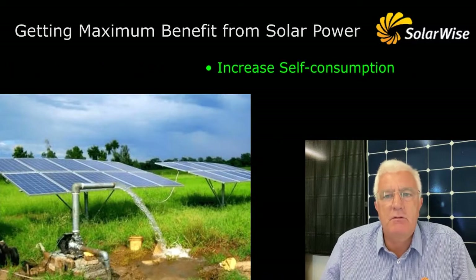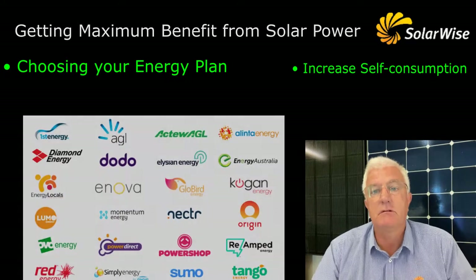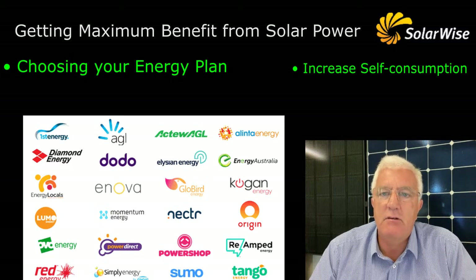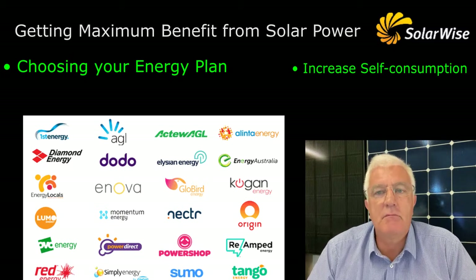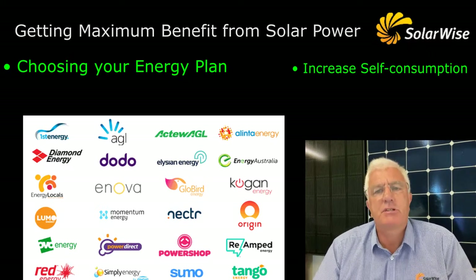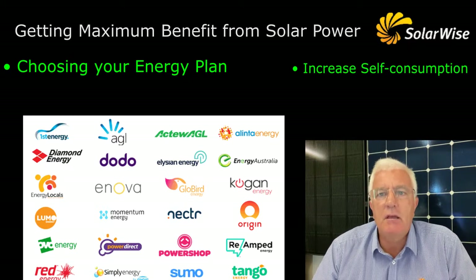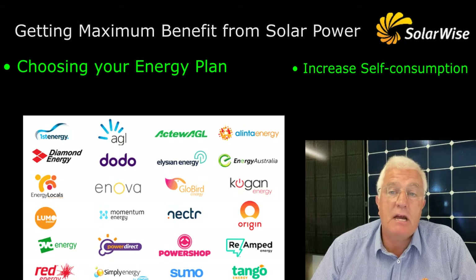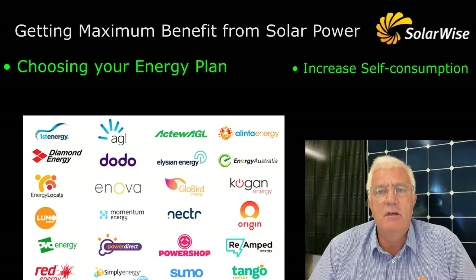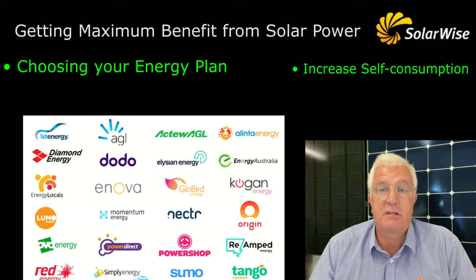The next one is a little bit more difficult, and that's basically choosing the right energy plan or the right retailer that you're going to use to charge you for your electricity or pay you for your feed-in tariff. Back in July 2019, all the retailers had to start with the same reference price. They compete for your business on different levels of discount or benefits, and when you put solar in the mix, you've got feed-in tariff to consider as well. Generally speaking, if you want a high feed-in tariff, you didn't get much discount, and if you wanted a high discount, you didn't get much of a feed-in tariff. So it's fairly important to know what's actually going on in your property as far as the solar is concerned.